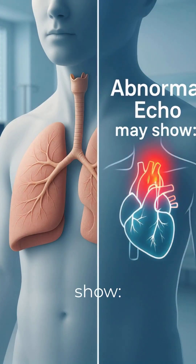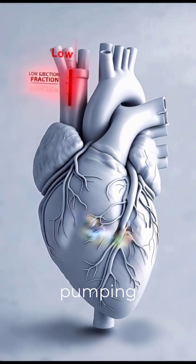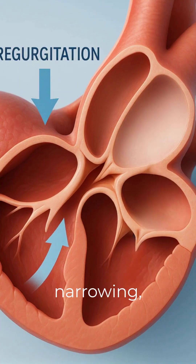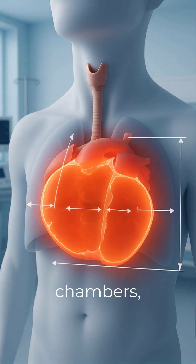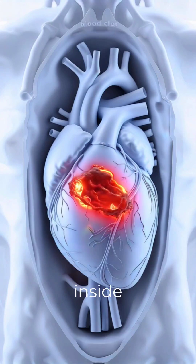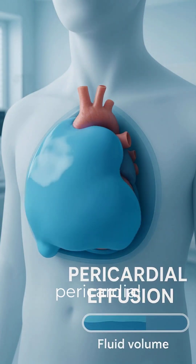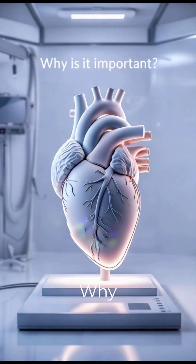An abnormal echo may show weak heart pumping with low ejection fraction, valve leakage or narrowing, enlarged heart chambers, blood clots inside the heart, or fluid around the heart — also called pericardial effusion.